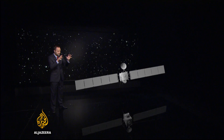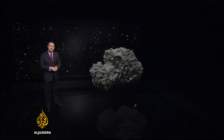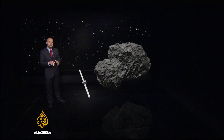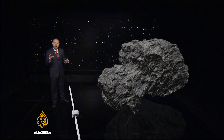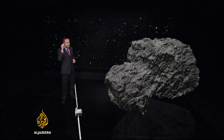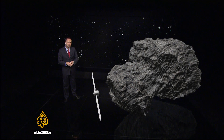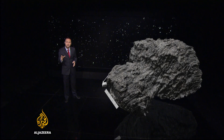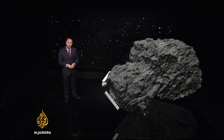For the last two years Rosetta has been orbiting Comet 67P collecting detailed data, images and information about what it's made from and how it warms up as it nears the sun. But now as it heads deeper into space and its power dwindles, its final manoeuvre will bring it down onto the surface of the comet in what's being described as a controlled crash.